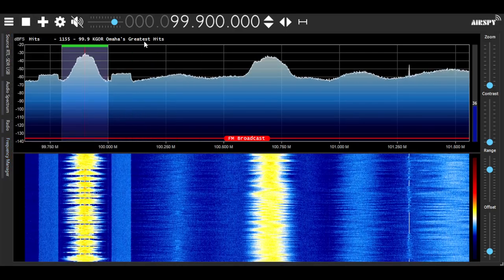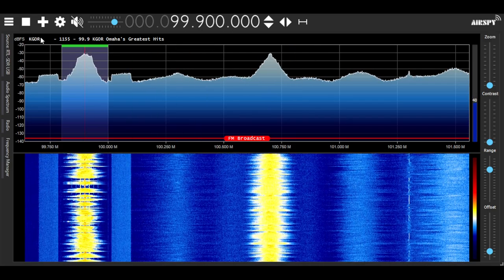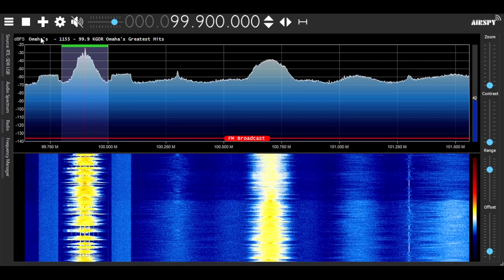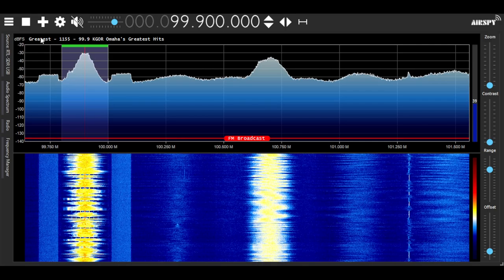I switched to wide FM. Up here it actually gives you the radio data stream coming in — similar to how my radio will show the titles of songs, and also like how it does it in your car, it'll show it here as well.